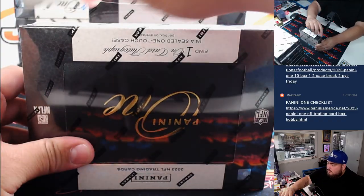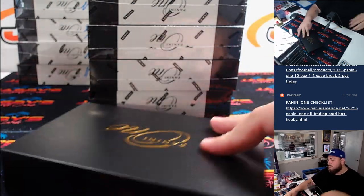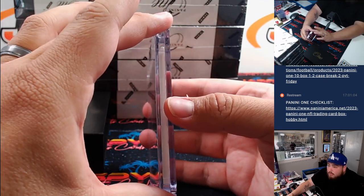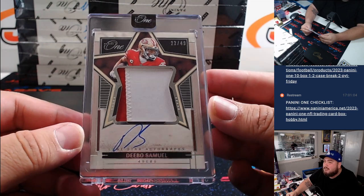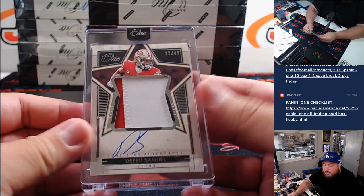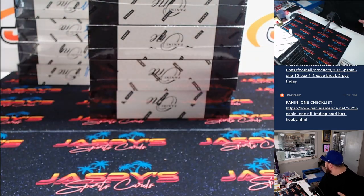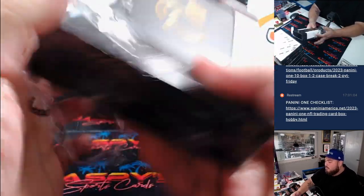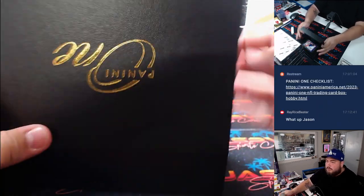Three boxes down. How about a little Debo Samuel, 22 out of 49 for the 49ers. Lone Star signatures — that's a two color patch. 49ers going to Kenbong. And everything is on card.